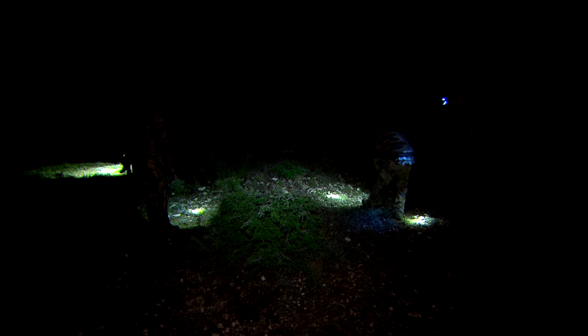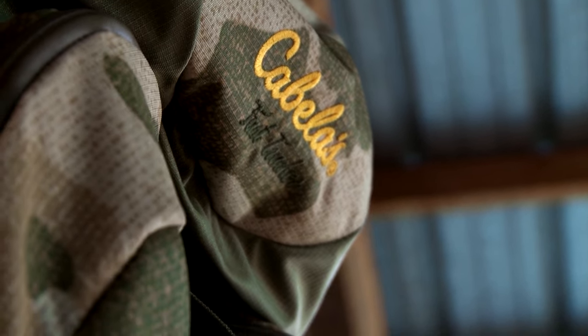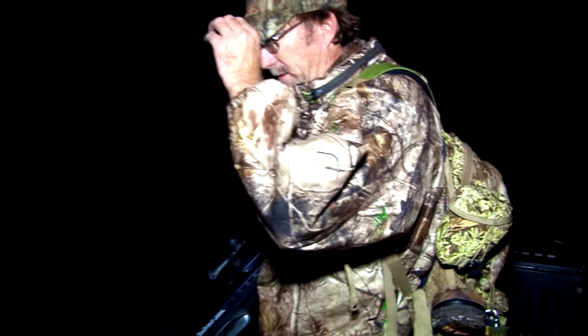Looking at it from a hunting standpoint, inside my backpack I've got several different clip-on lights that go right on to my hat. I love those types of lights because they allow me to have hands-free operation of anything I'm doing — whether I'm driving an ATV, walking to the stand, loading up my gun, or basically gearing up. And I can cycle them through everything from a bright light all the way down to reds and greens so I can be a little more stealthy.